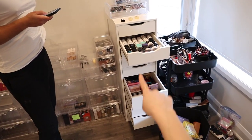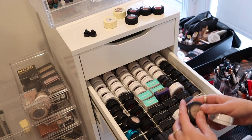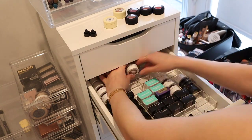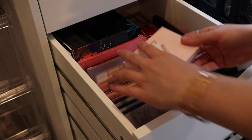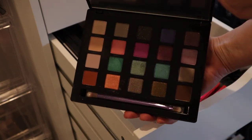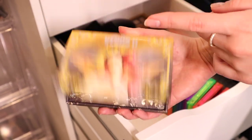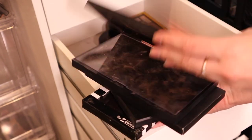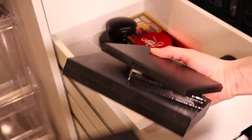I went through this shelving unit and cleared it all out, going through my single shadows and getting rid of really old ones. A lot of the ColourPop ones were dried out so I got rid of those, but I kept the single shadows in this spot because the insert is perfect for them. The next drawer was palettes — we had some throwback moments like this Vice palette from Urban Decay and a Lime Crime palette I haven't touched in years. I also found some empty palettes I'm going to de-pot my single shadows into.